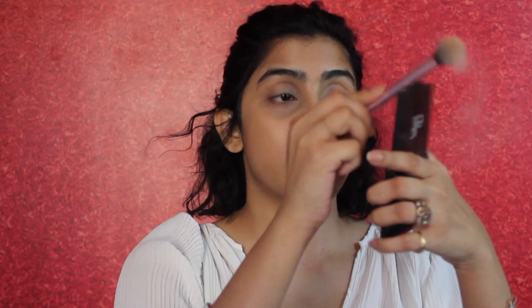Now it's all blended in. If you want to add a little more, you can, but I'm okay with it. Make sure you don't add too much — the key to this look is to look as natural as possible. Now it's time to set under our eyes, and only under our eyes, because we want that natural glow to stay. The powder I'm going to use is the Rimmel Stay Matte transparent powder.